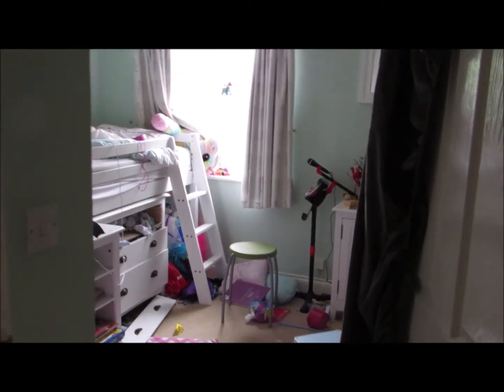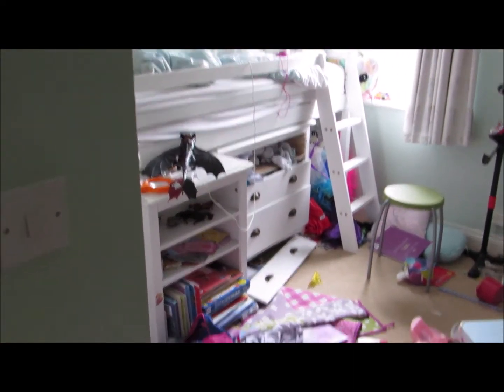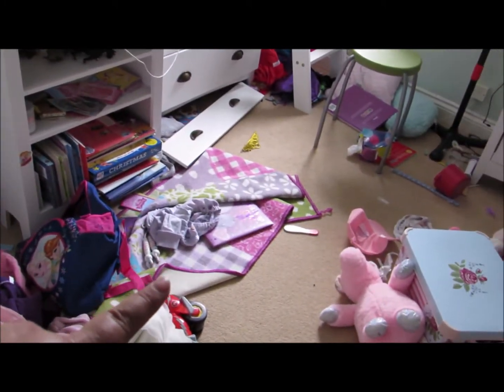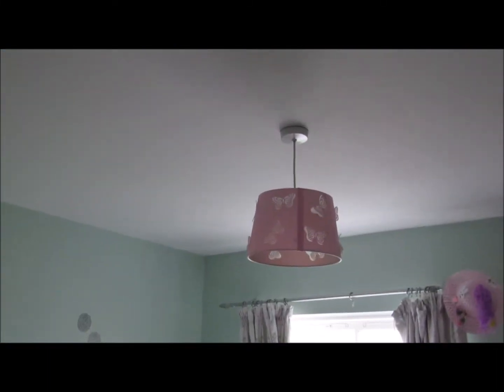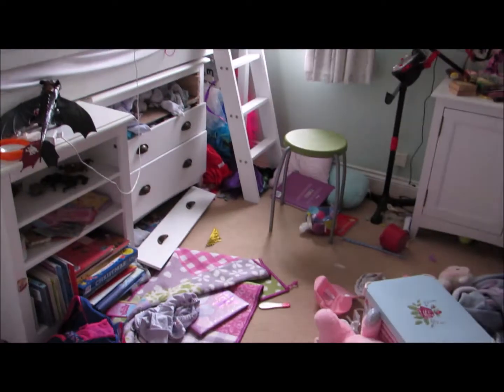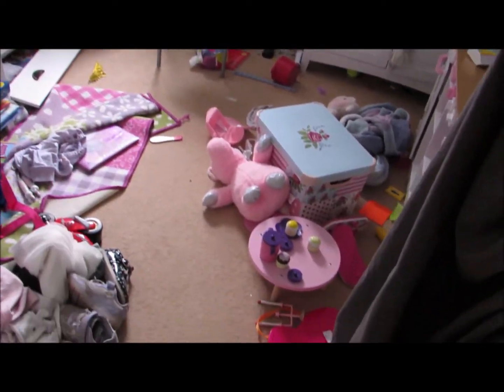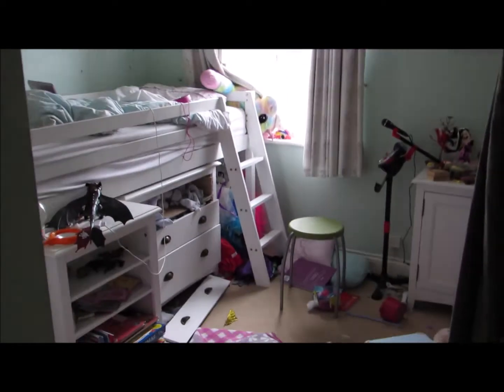I'll give you a quick shot of what we're looking at beforehand right now. This is her room beforehand - as you can see it's quite a mess. Her drawer front has come off so we need to get that back on. You can see the rug we'll be getting rid of - nothing wrong with it, it just doesn't suit what we're doing. That's the light fitting, those are the curtains. It's all going to be stripped back and we're going to make it magical.